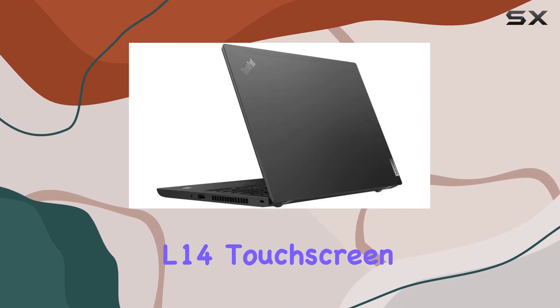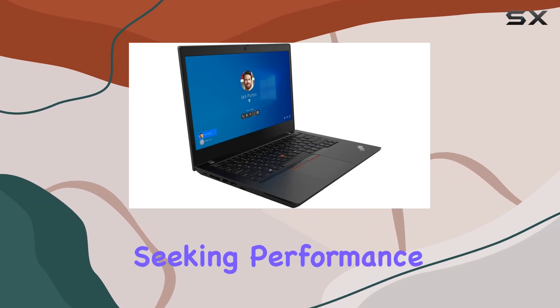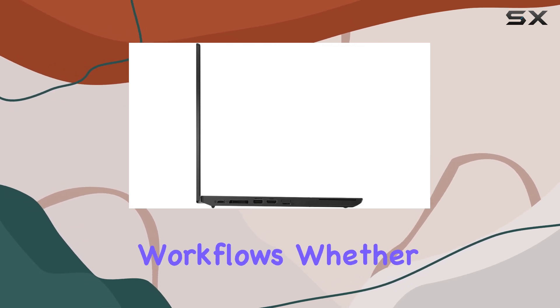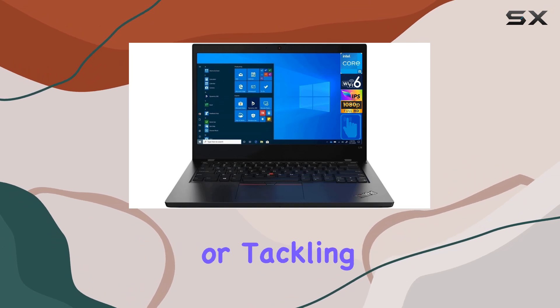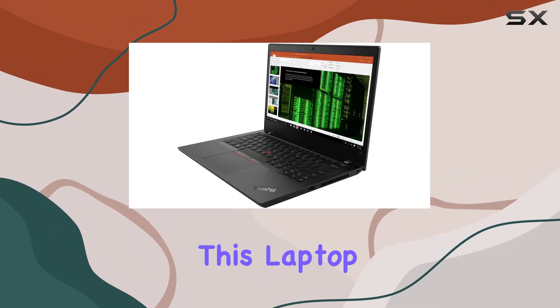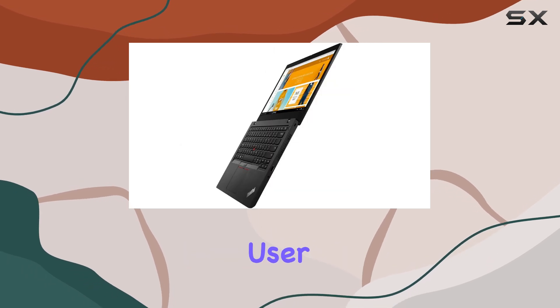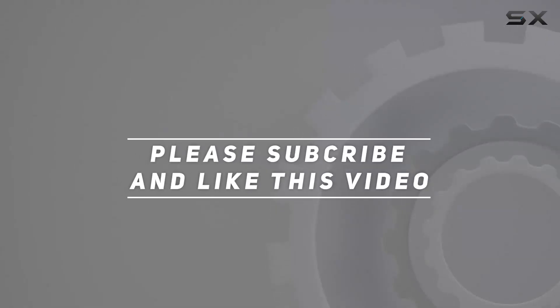In conclusion, the Lenovo ThinkPad L14 touchscreen laptop is a powerhouse designed for business professionals seeking performance, reliability, and versatility in their daily workflows. Whether you're working remotely, attending virtual meetings, or tackling intensive tasks, this laptop delivers on all fronts, making it a worthy investment for any business user. Check out the video description for updated price, and thank you for watching this video.